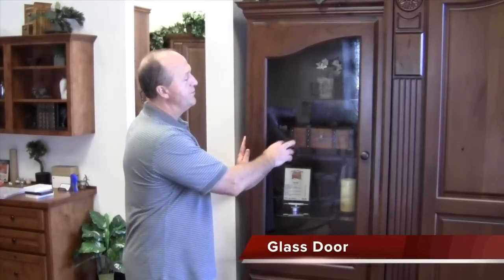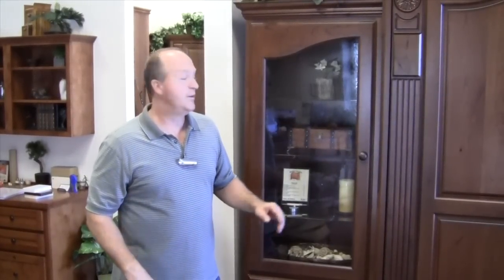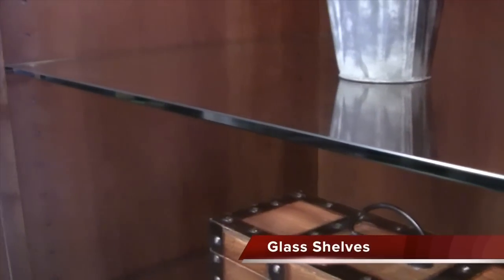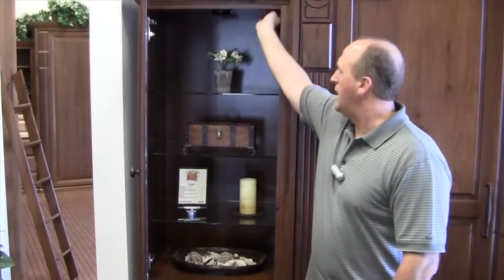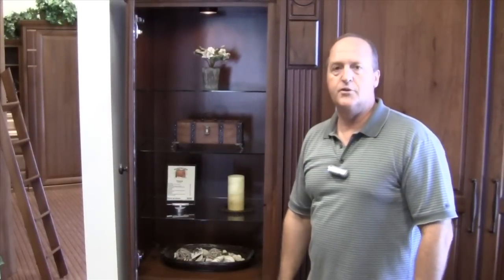This cabinet also shows some other fun customization options. It has a glass door — we have everything from clear glass to art glass, and this one happens to be German antique glass to give it that antique look. Inside, we have glass shelves with a pencil edge finish, which is very comfortable. They're also adjustable. And this cabinet has our cabinet light. You can add any of those options to whichever cabinet you choose.